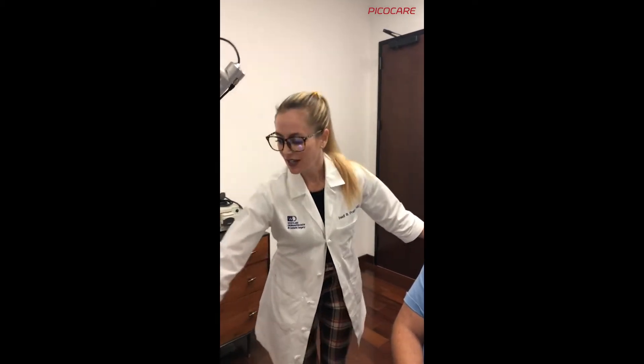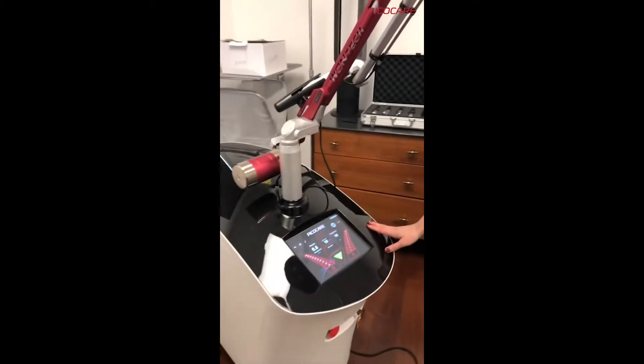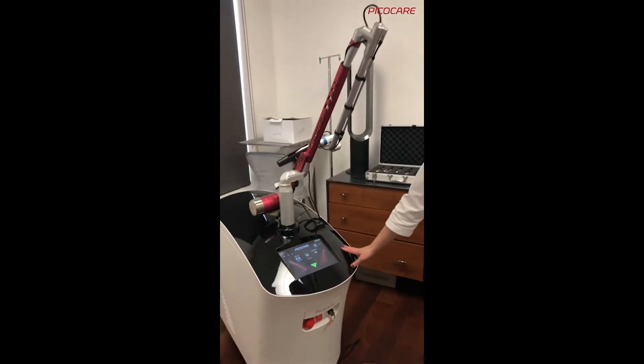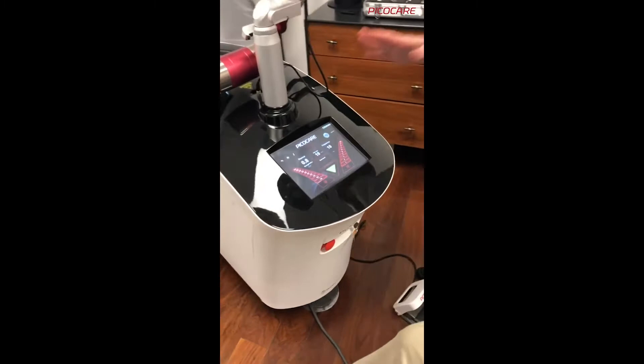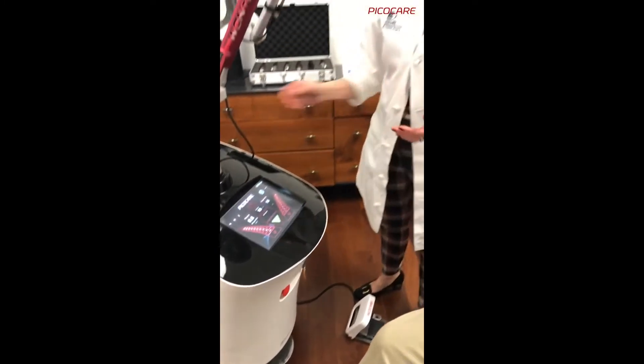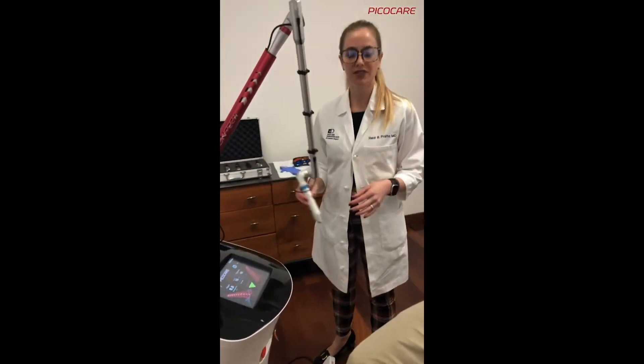Today I'd like to demo our PicoCare laser. This is an amazing piece of machinery — it's made in Korea by a company called Wantec, and what's wonderful about it is it's a traditional picosecond laser, but we can really toggle between different settings.